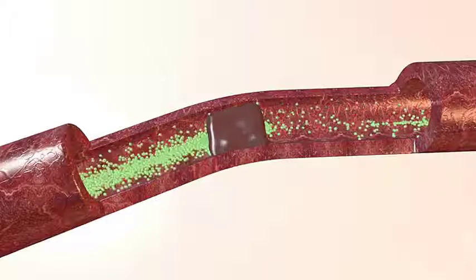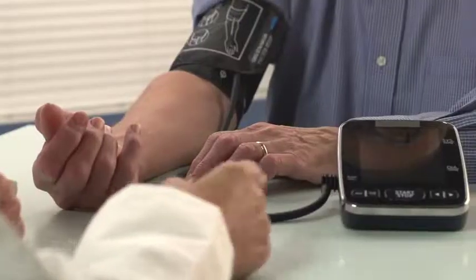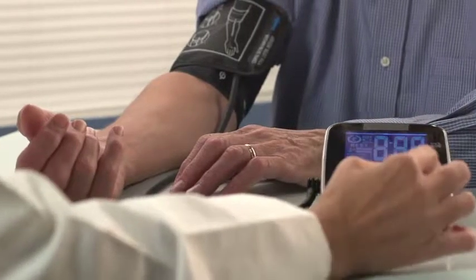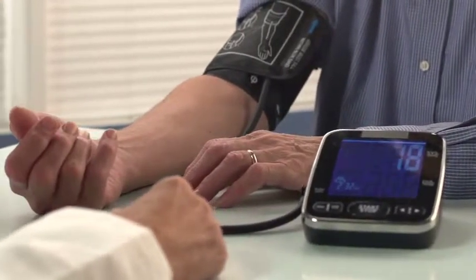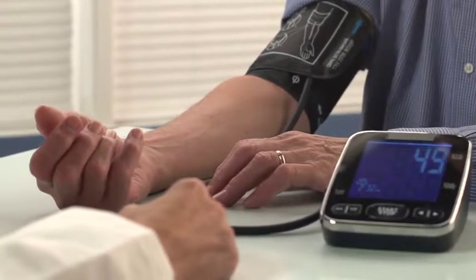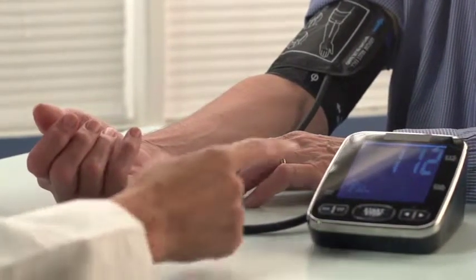Some infectious agents, such as HIV, can survive in blood and infect the person receiving the blood transfusion. To keep blood safe, blood banks carefully screen donated blood. The risk of catching a virus from a blood transfusion is low.